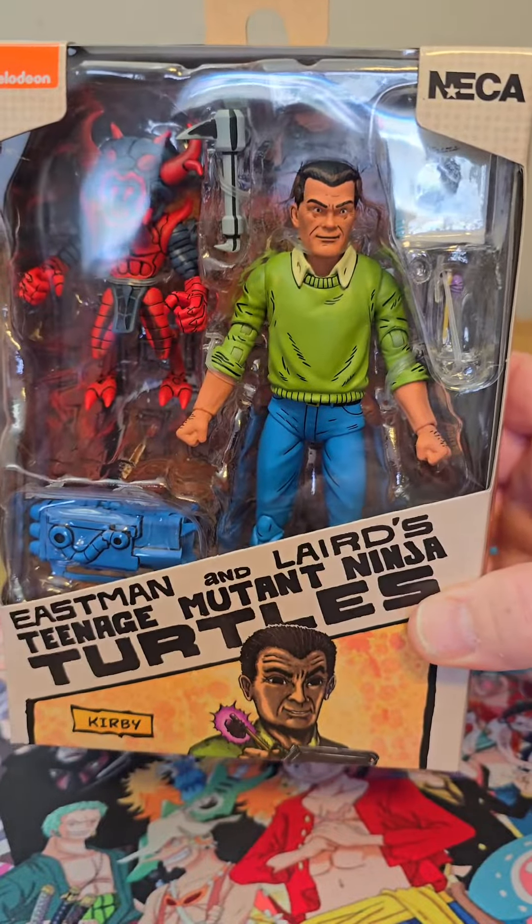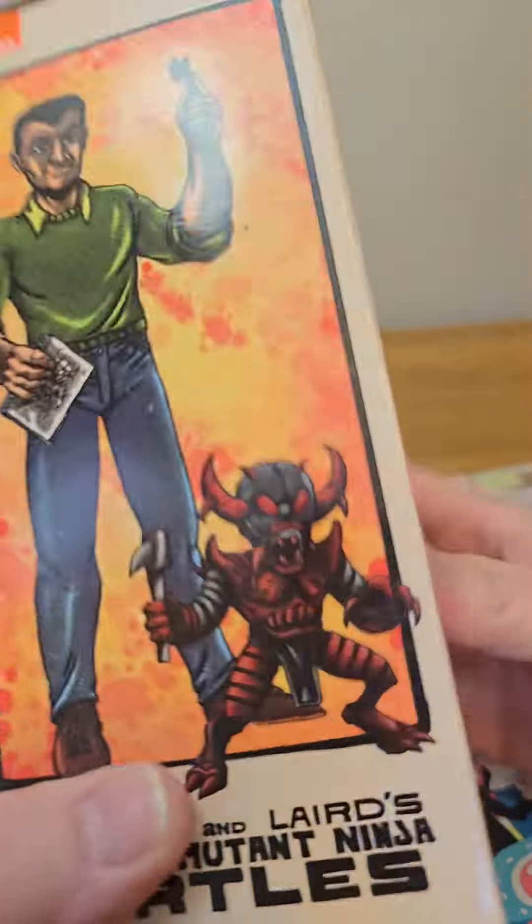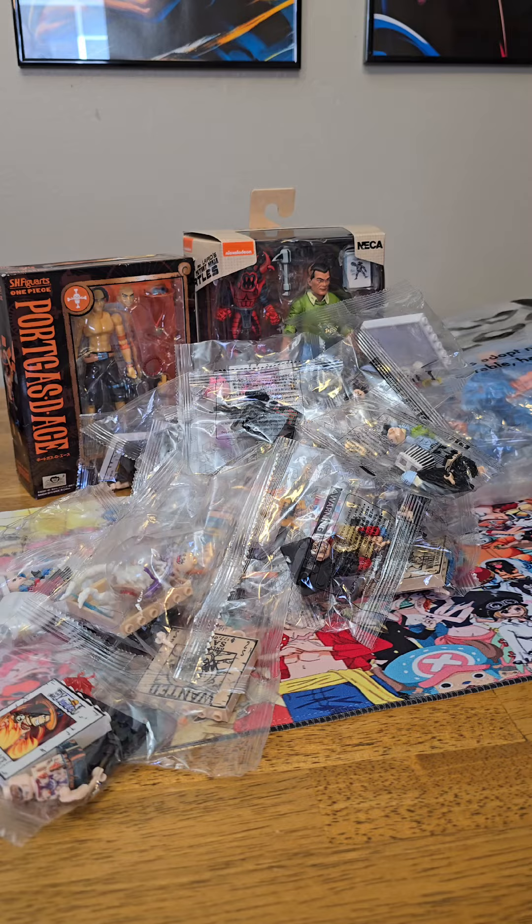If you want to know the whole story behind that, go check out Cody over at Too Much New Toys — he'll give you the whole story because he is the aficionado on Teenage Mutant Ninja Turtle lore. So there you go nerds, that's what I picked up recently from AliExpress. Let me know what you guys think in the comments.